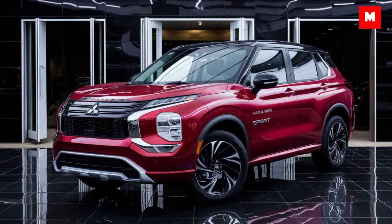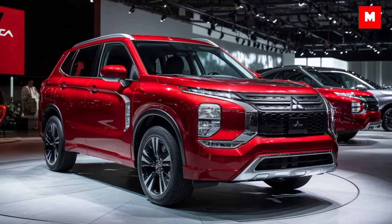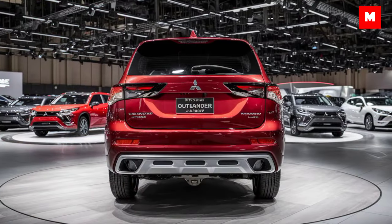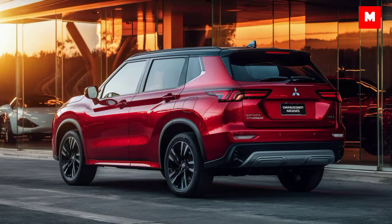Hello everyone! Today we're diving into the all-new 2025 Mitsubishi Outlander Sport, a compact SUV that's been redesigned for modern adventures, blending style, performance, and practicality. Is this the right SUV for you? Let's find out.